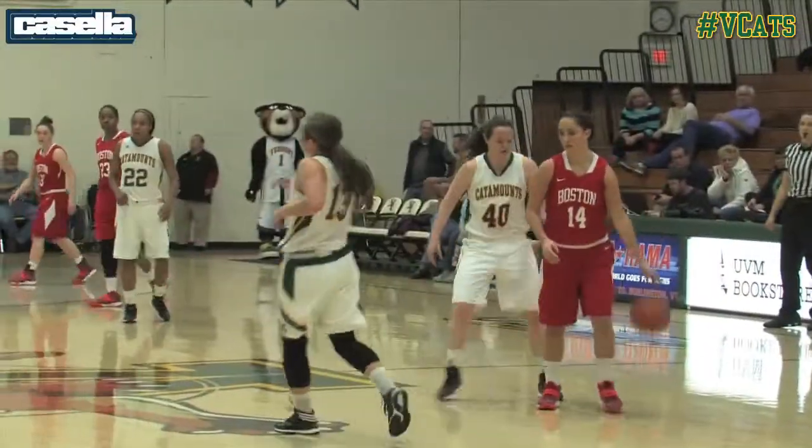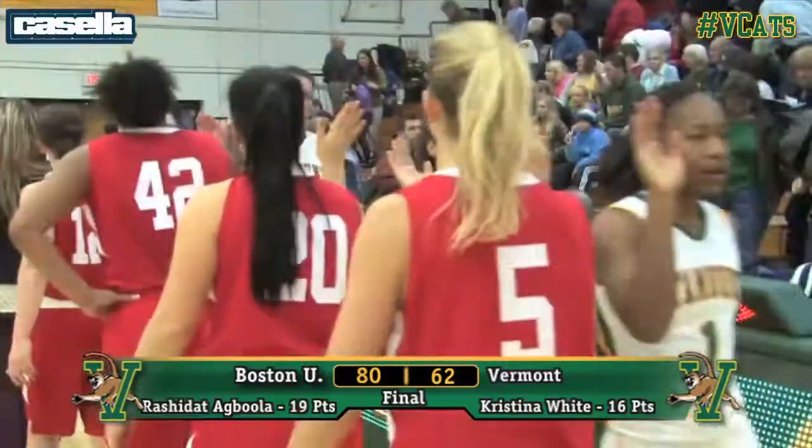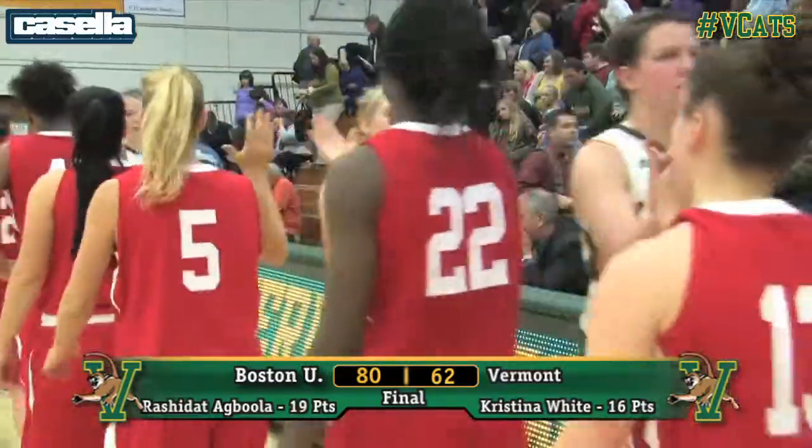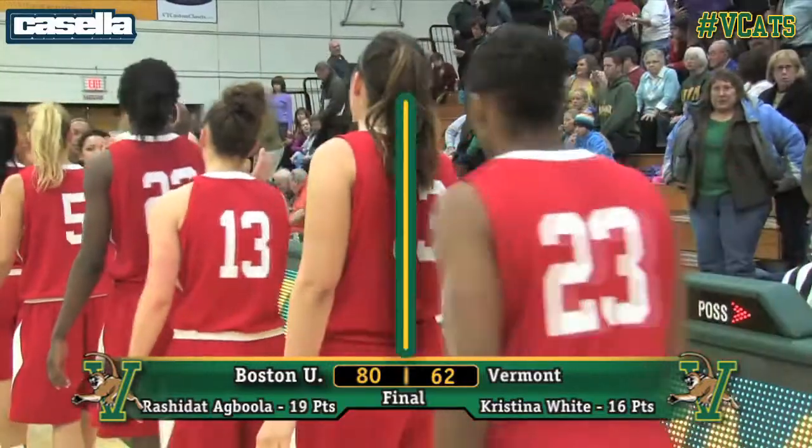Boston University will be able to dribble out the clock. Latham doesn't even have to cross mid-court as the buzzer sounds. The game is over. Boston University, in this 72nd meeting between these two rivals, is an 80-62 winner.